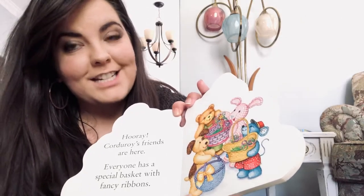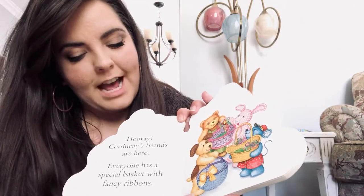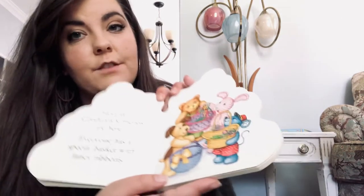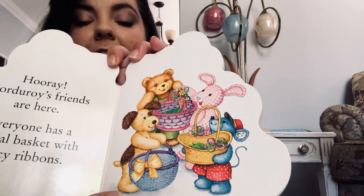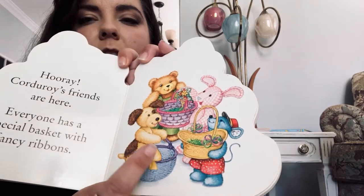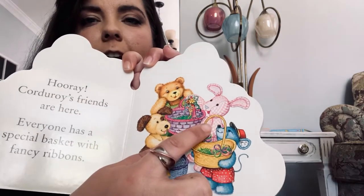Hooray! Corduroy's friends are here. Everyone has a special basket with fancy ribbons. Corduroy has two, three friends — he's got a mouse, and a dog, and a bunny.